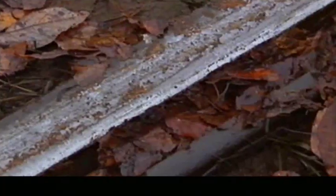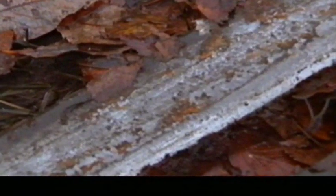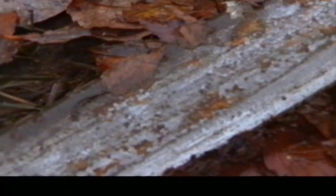Om høsten settes førerens ferdigheter på en alvorlig prøve. Da faller store mengder løv ned på skinnegangen i løpet av noen korte uker. Nyklippet gress kan gi tilsvarende føreforhold. Når vi kjører over gress eller løv på skinnet, knuser hjulene løvet. Det knuste løvet gjør skinnet så glatt at den som ikke har opplevd det, vil ikke tro det.